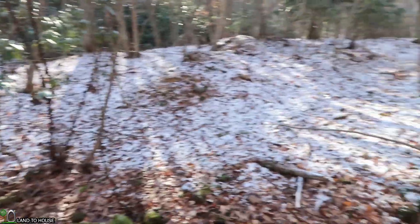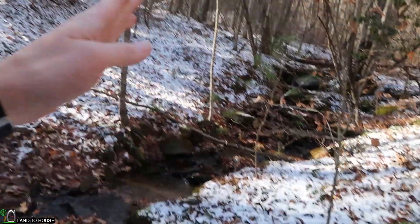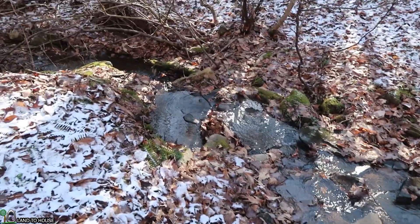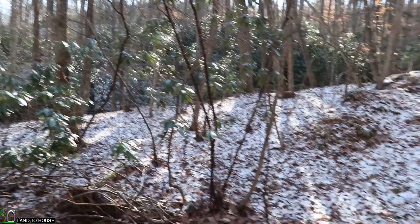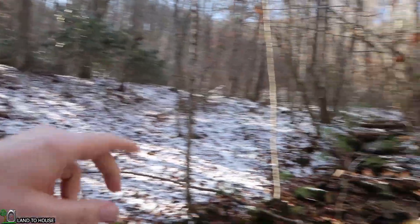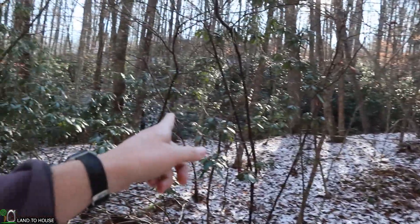Up here a ways the creek splits and then comes back together. This section here has quite a good bit of flow rate, and right over this little hill is the other side of the creek. We'll be following that mostly, though we may go over on this side up here also — but most of what we want is over there.